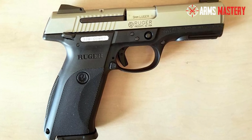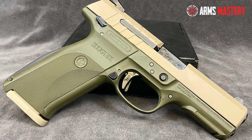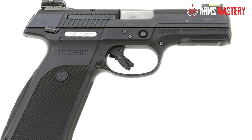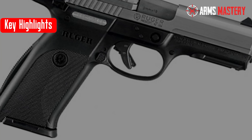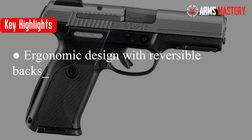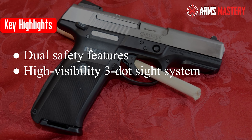The SR9 is equipped with both an ambidextrous manual safety and a trigger safety, ensuring it only fires when you intend it to. The high-visibility three-dot system aids in quick target acquisition, making this pistol a solid choice for any situation. Key highlights: ergonomic design with reversible backstrap, dual safety features, high-visibility three-dot sight system.